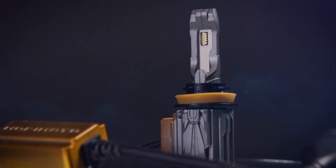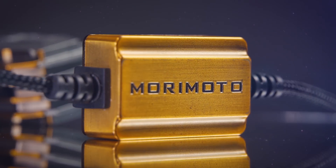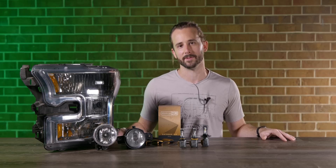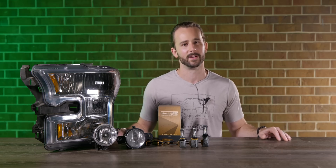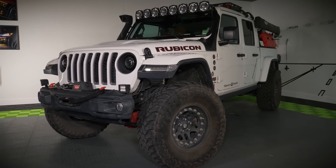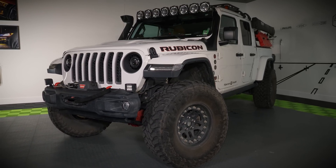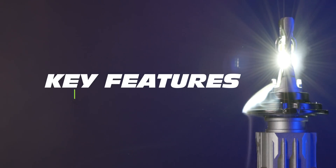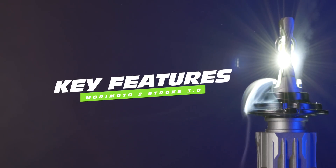I do have to make it clear: these bulbs are not street legal for use in headlights in North America — for off-road vehicles only, ones that are never driven on public streets. They are, however, 100% street legal for use in a fog light.